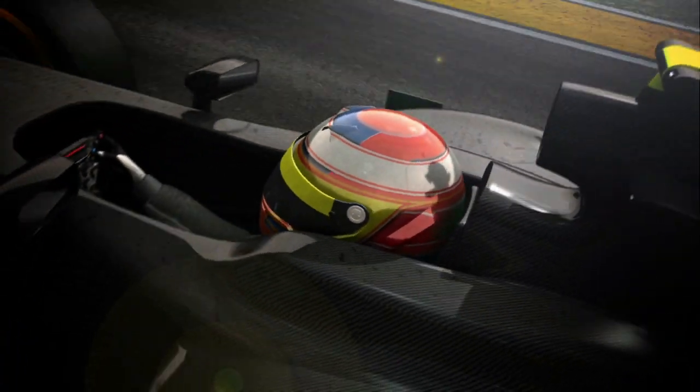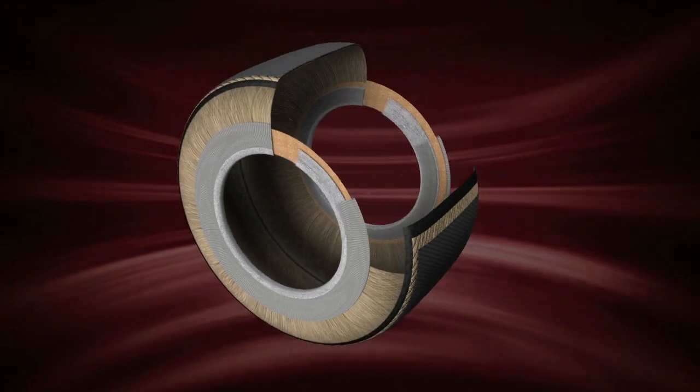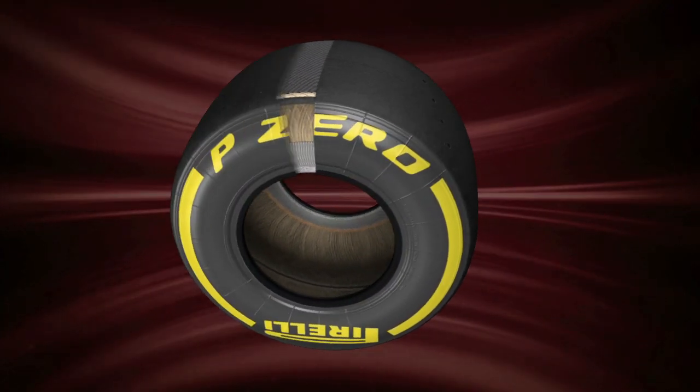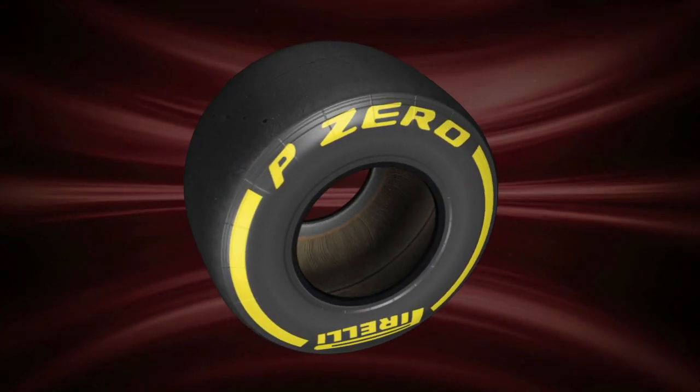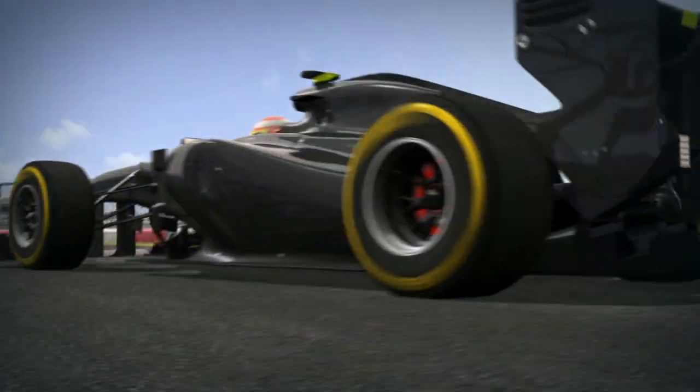With increasingly sophisticated cars, Pirelli has pushed the boundaries of technology both with tyre structure, which now uses layers of composite materials to strengthen the carcass, as well as with tyre compounds. Different compounds are designed to provide maximum grip and performance under massive extremes, which only the top level of racing can provide on circuits all over the world.